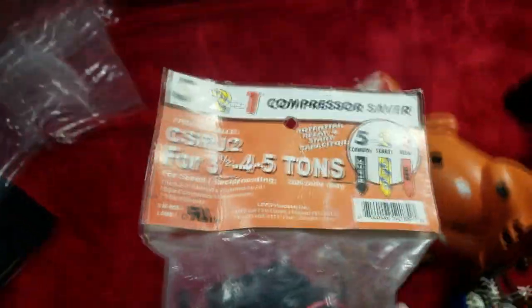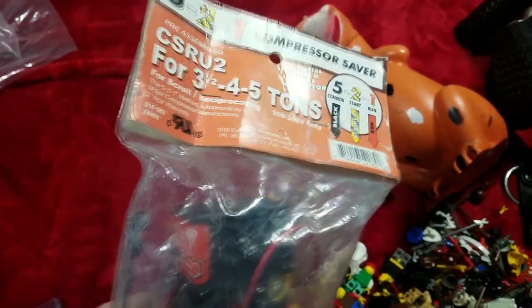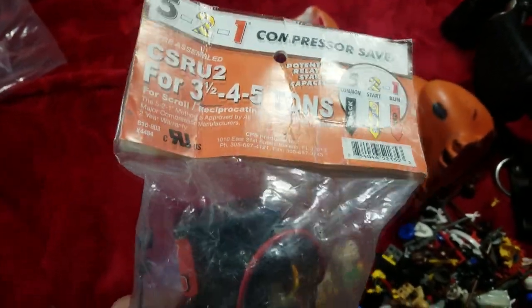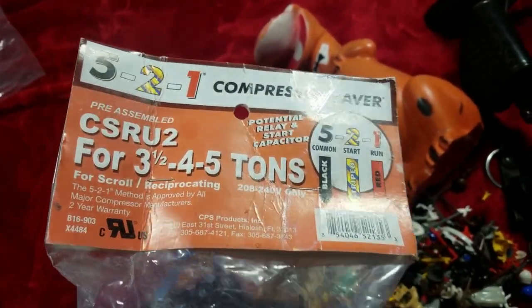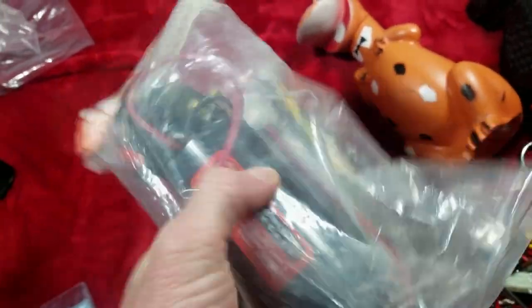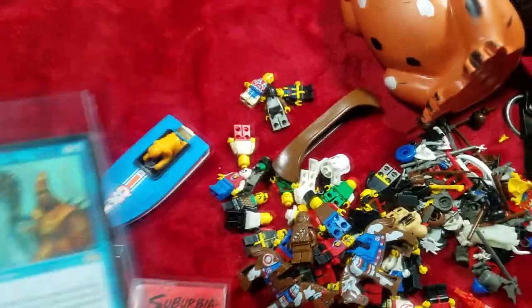Let's go over the boring stuff first. We got this compressor saver. I bought a bunch of stuff from somebody and this was in the lot, so I probably paid about a dollar, maybe two bucks for this. Sold it for $35 — it's a compressor saver CSRU2. I don't even know what this thing is really, but got $35 out of it. Always pick up new stuff even if you don't know what it is.